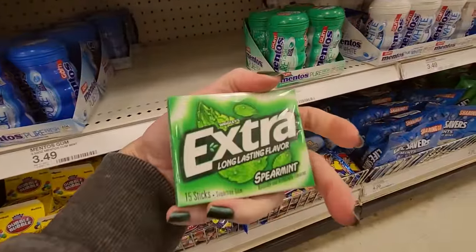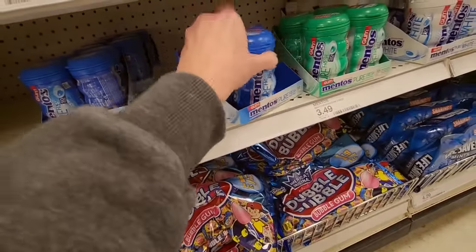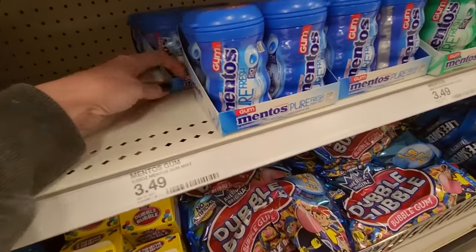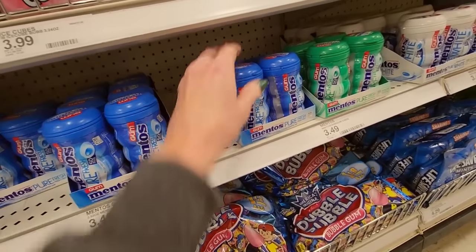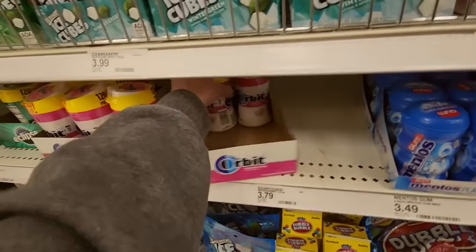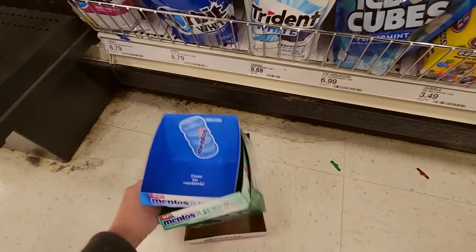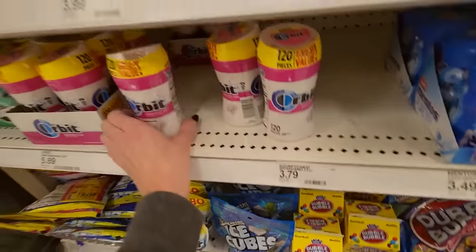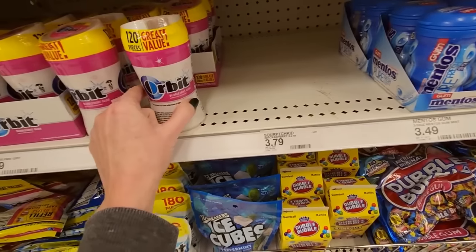This is just a single pack. We're going to put that in Purgatory because those go up by the register. And then we have Orbit. Look how neat that is.